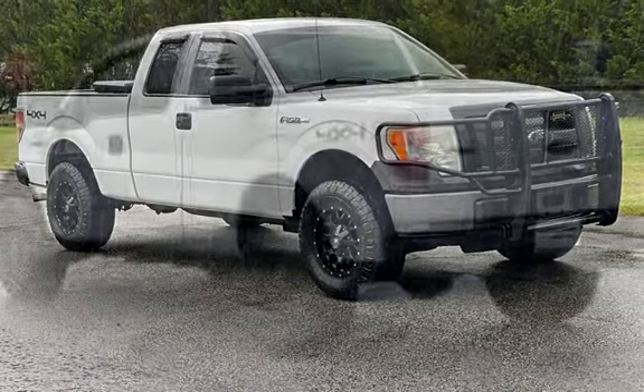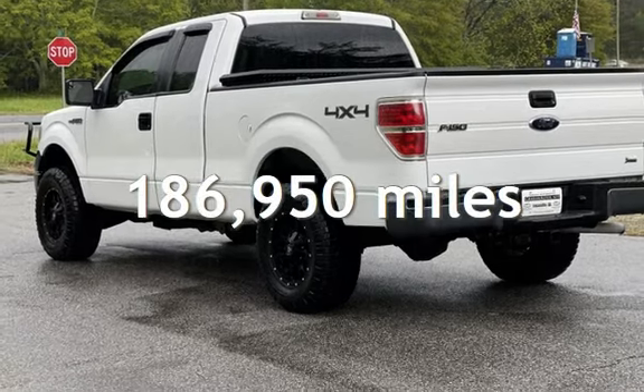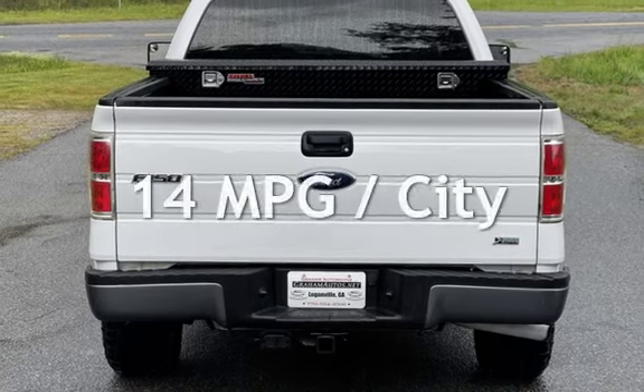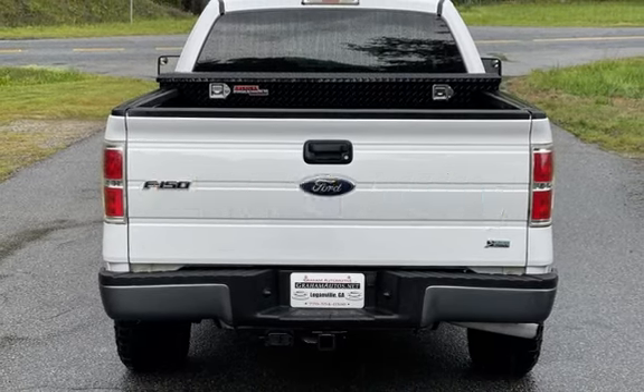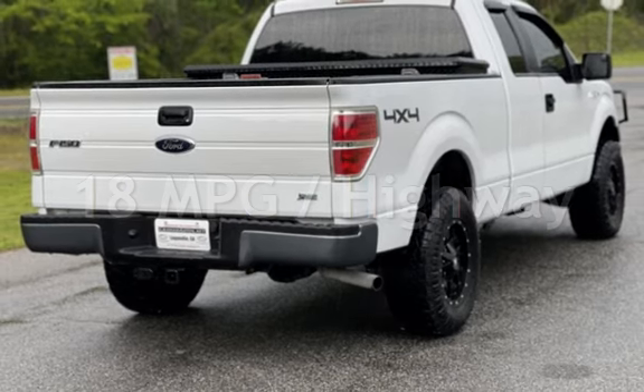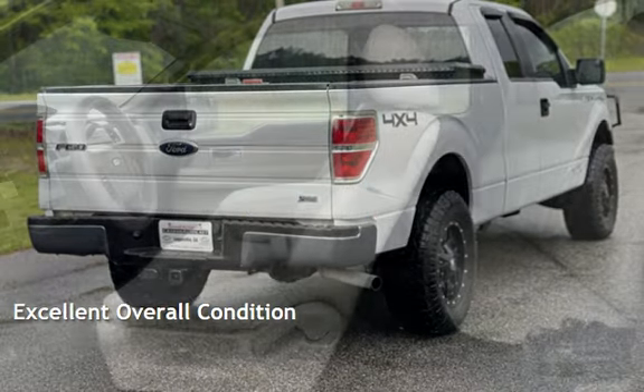This Ford has less than 187,000 miles on the odometer. Estimated fuel economy for this vehicle is 14 miles per gallon in the city and 18 miles per gallon on the highway. This vehicle is in excellent overall condition.